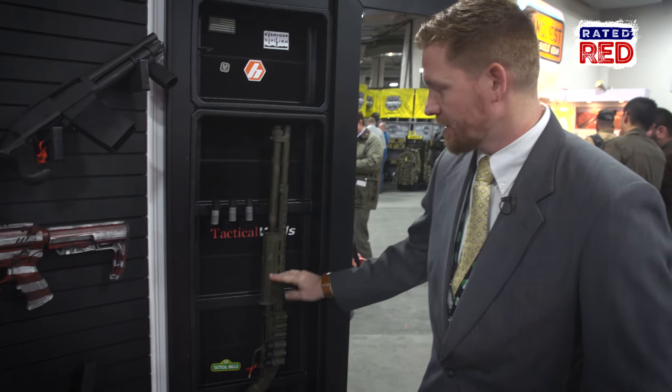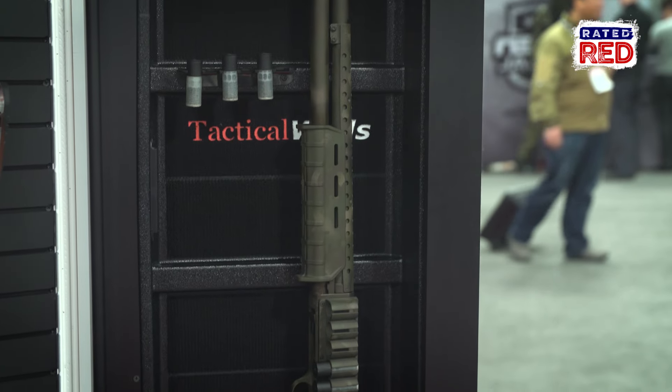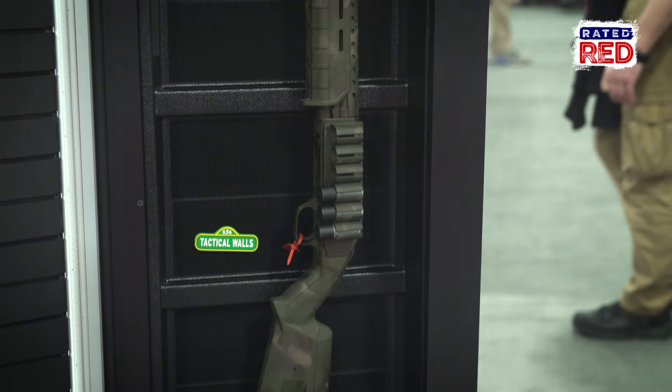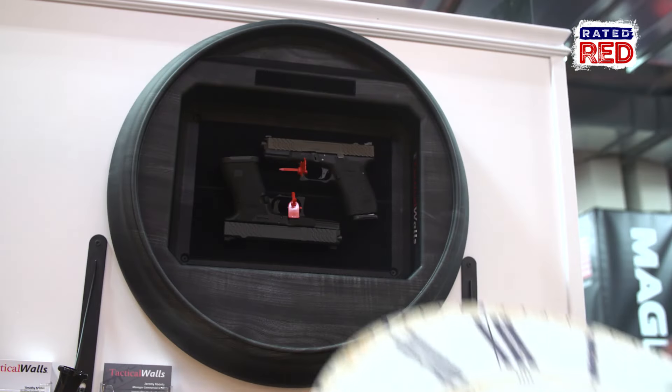We've got magnetic retention happening to keep the shotgun in place, another magnet here, and some different accessories — just a quick, simple, clean way to store and deploy a firearm for a home defense situation.